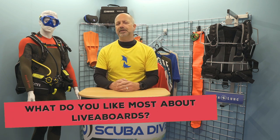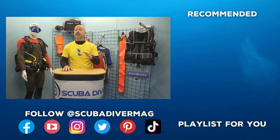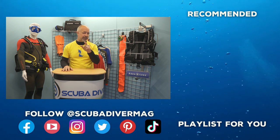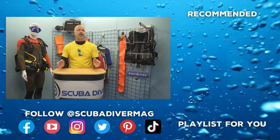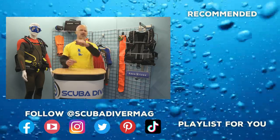What do you like most about liveaboards? Leave your comments below, and if you have got a question, fire away – if we cannot answer, maybe someone in our growing community will be able to. Remember, if you enjoyed this video, be sure to subscribe to our YouTube channel and check out our playlist for more inspirational and educational content. As always, stay safe, and if you are going diving soon – maybe on a liveaboard – enjoy!